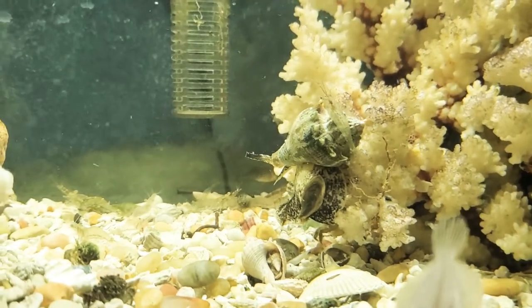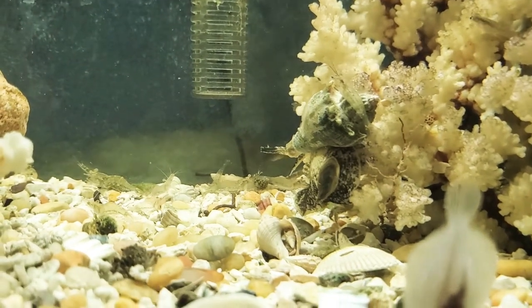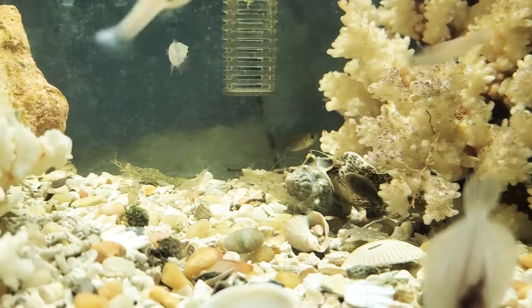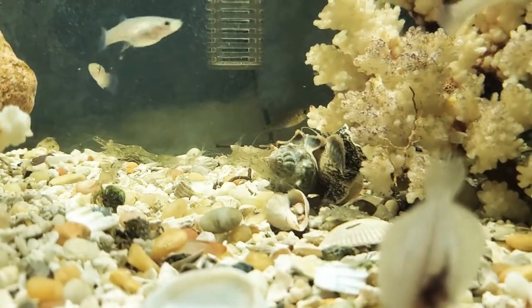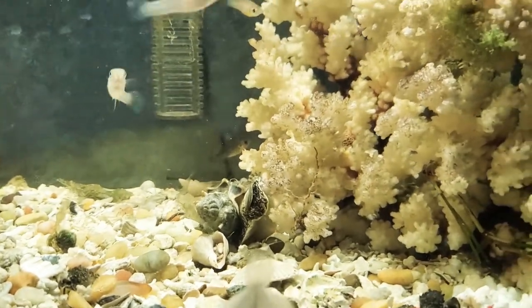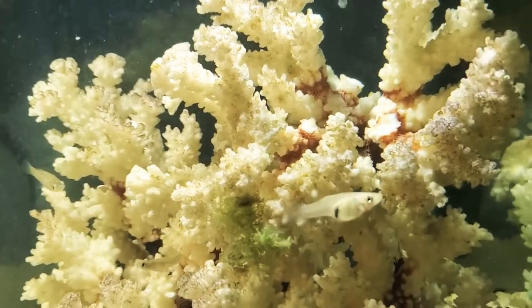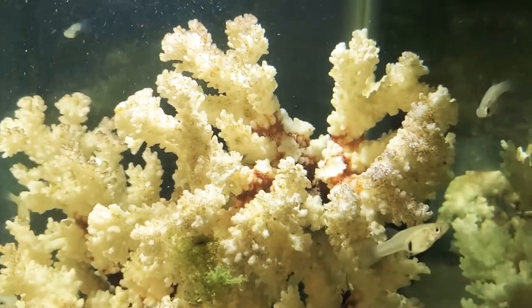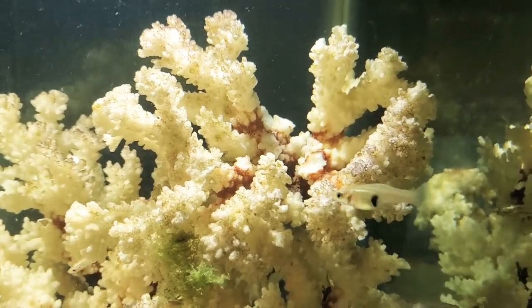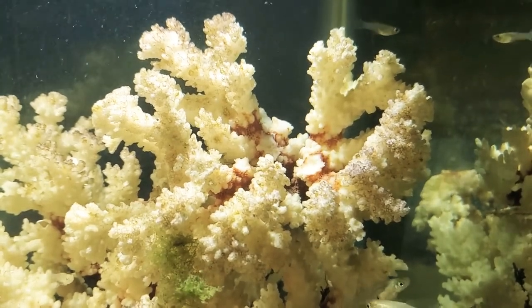He's real happy - he chows down on those shrimp pellets and just goes for it. He'll dive off the coral, but he's pretty cool. One thing they do is when they climb this coral, they don't fit in all the cracks and crevices, so he'll get stuck.